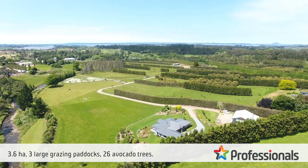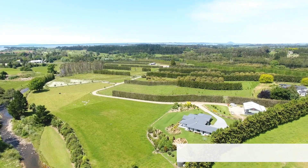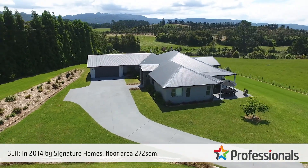The property is 3.6 hectares, the contour is dead flat, there's three large grazing paddocks and 26 avocado trees. The home, which was only built in 2014 by Signature Homes,